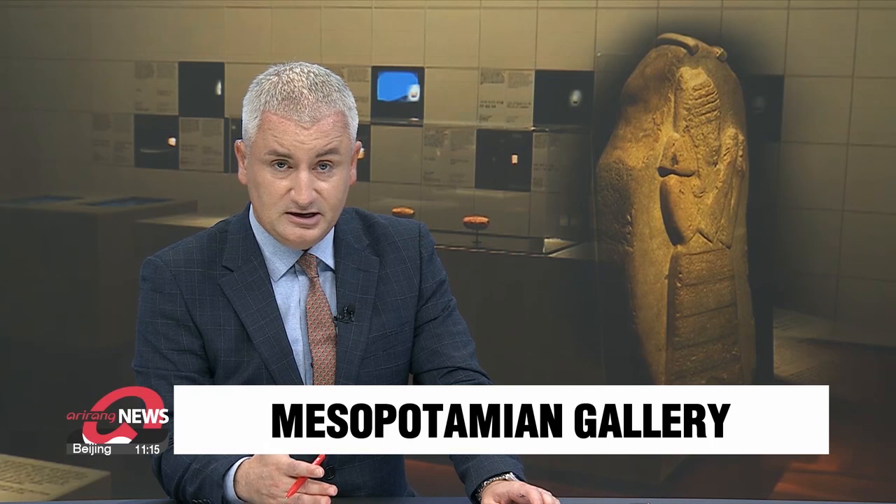Cultural heritage items from Mesopotamia, a historical region that encompasses present-day Iraq and some of its neighboring countries, is being showcased at the National Museum of Korea. Ranging from written records to seals and sculptures, the artifacts provide a rare glimpse into the ancient civilization. Lee Shi-hoo reports.